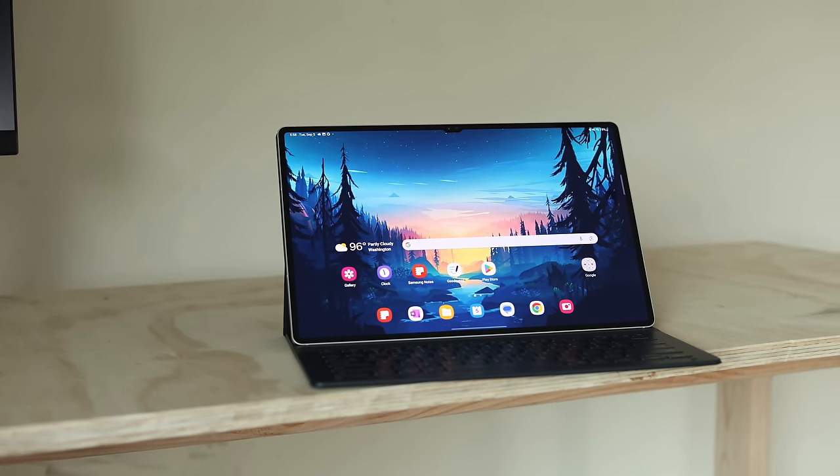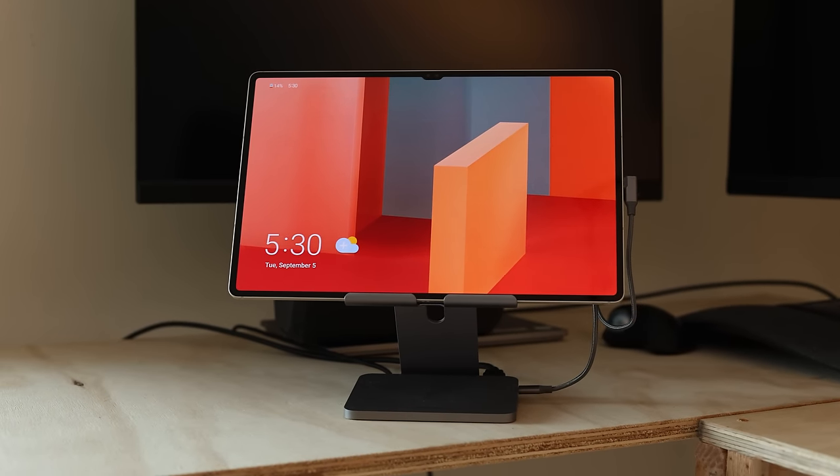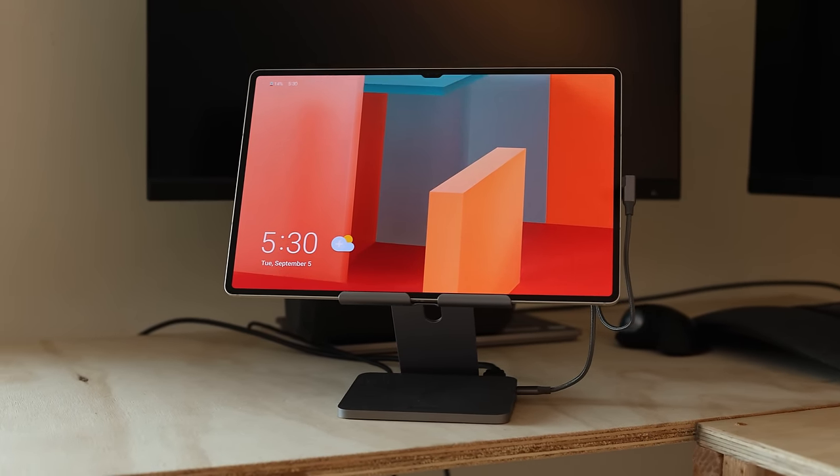Something that laptops totally do have, but not nearly to this level, are the webcams. This has two front-facing cameras — not webcams necessarily, you can use them for anything you want — but they're great for video calls. One, they're both able to shoot in 4K, which is already better than basically any laptop on the market. And two, you have the option to do either a standard lens or an ultra-wide lens. Some of these might seem obvious, but once you start using a tablet, you realize there are some things that laptops have been doing for so long and just getting away with that really need to be improved.